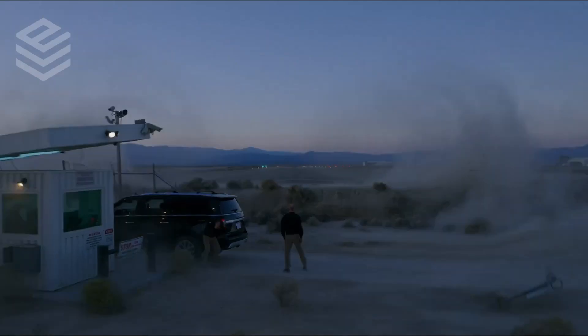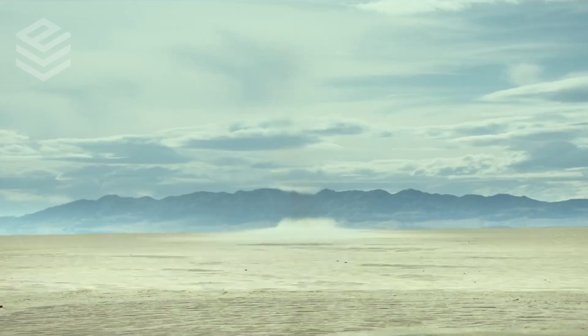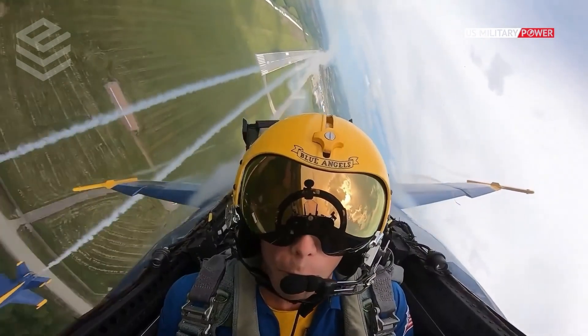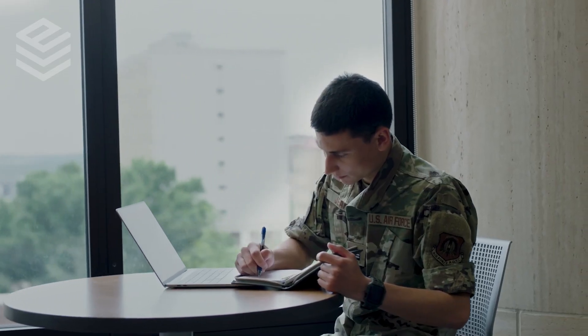Imagine ripping through the sky at supersonic or even hypersonic speeds like the pilots featured in the Top Gun movie franchise. Training to have the skills necessary in order to fly state-of-the-art fighter jets that are capable of such speeds requires years of intense study and training.